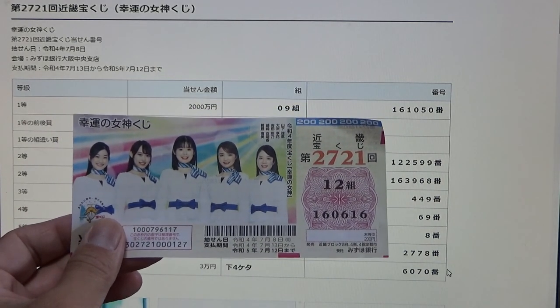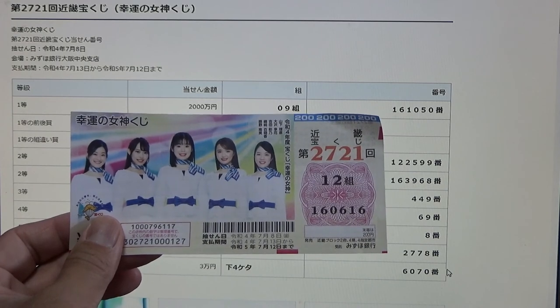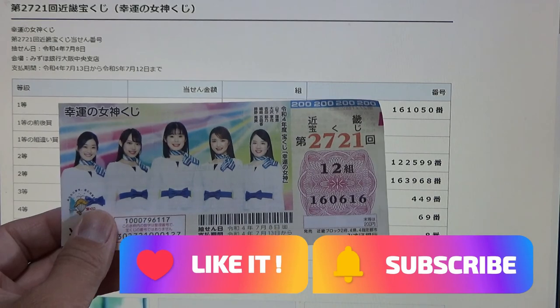And this is how to check Kinky Takaraku-ji Game 2721. Thank you for watching. Like and subscribe to my channel. Bye.